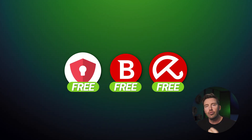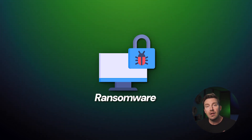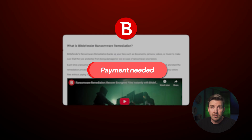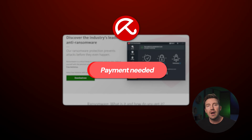When it comes to ransomware, virus attacks, and file hijacking, that's where we run into issues. Those features are typically included in premium subscriptions. For instance, free Bitdefender can detect and attempt to block ransomware, but has no remediation methods without a subscription. Avira also has some ransomware protection for free, but advanced measures are hidden behind a paywall.